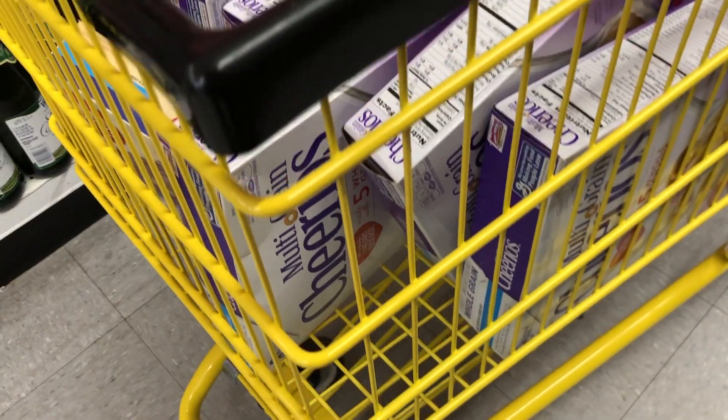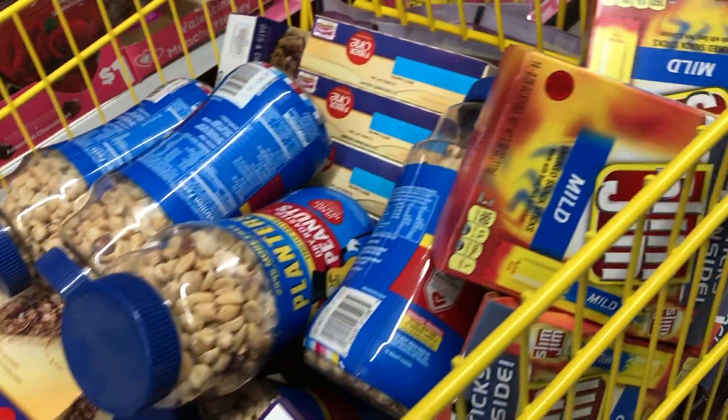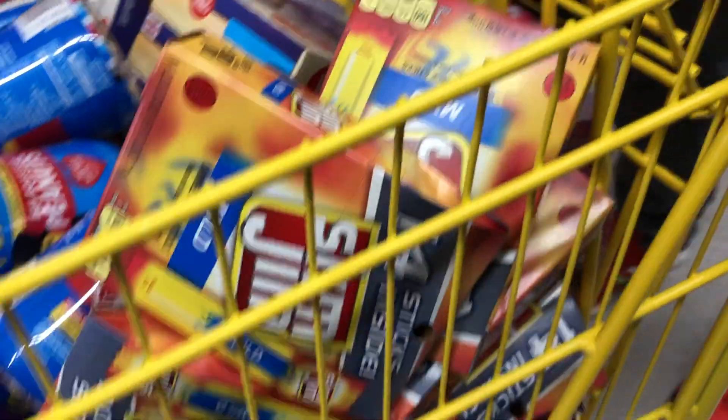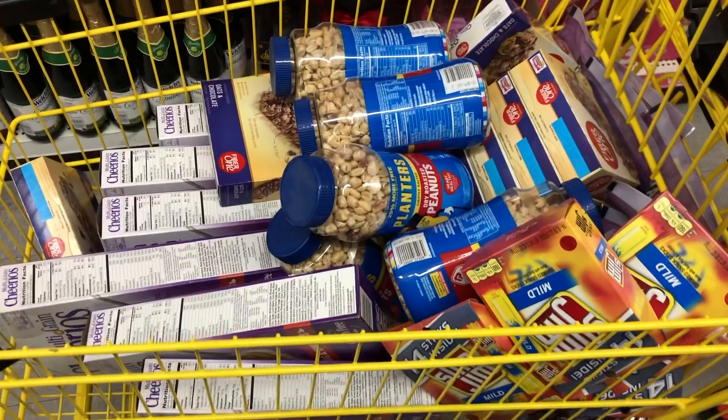It's an early start this morning so I didn't get video of me grabbing this stuff, but I'm going to more stores. I have a cart full at this first store — check out all the stuff. We've got peanuts, Slim Jims, cereals, Fiber One bars, and Special K crunch bites. This is going to be super awesome right here at the store.